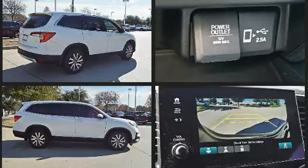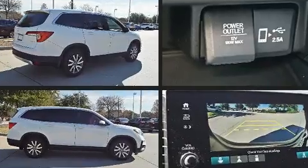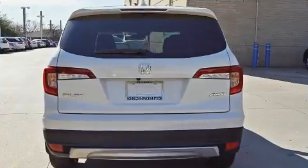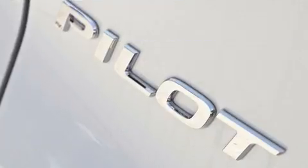The following features are included: a trip computer, an automatic dimming rear-view mirror, power moonroof, a power rear cargo door, skid plates, and leather upholstery.